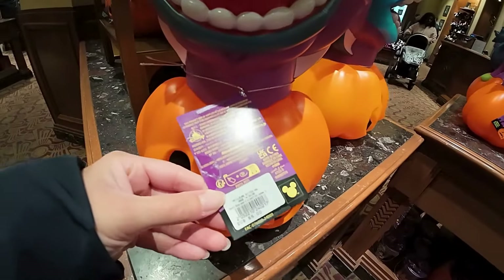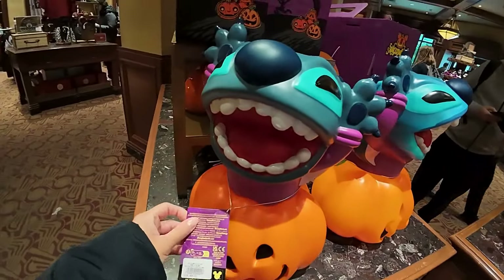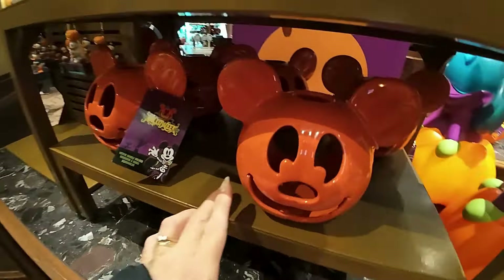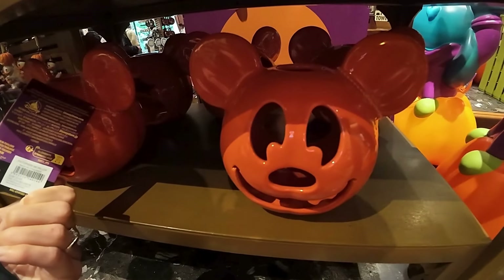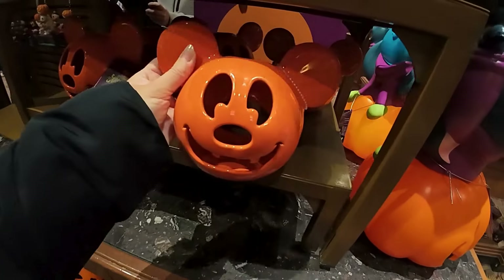I'm not entirely sure what this is - 55 euros and it's a Stitch with a pumpkin. I think it's just like a plastic ornament thing for Halloween, but quite a lot of money. And this candle holder - that is 30 euros. It seems quite expensive; it's quite big, but 30 euros for a candle holder.